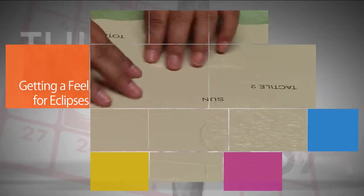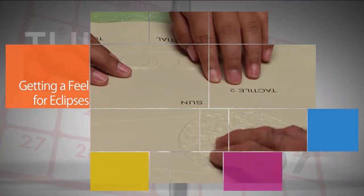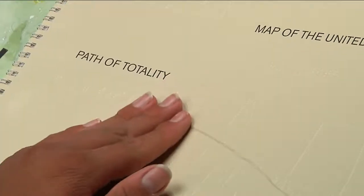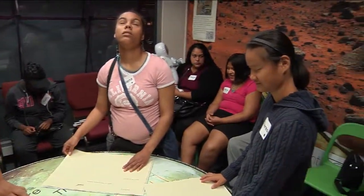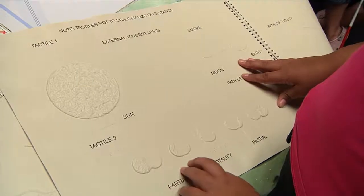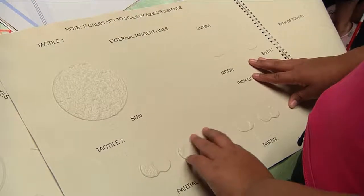A NASA book is helping many people learn more about the total solar eclipse across the U.S. on August 21. Getting a Feel for Eclipses is a tactile guide designed to help illustrate basic concepts about the alignment of the Sun, Moon, and Earth during a solar eclipse.